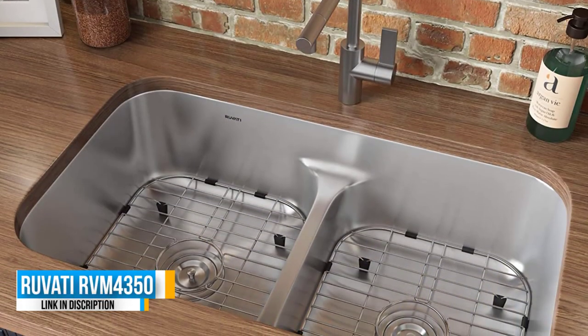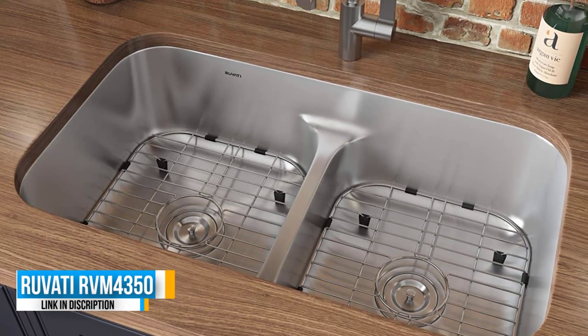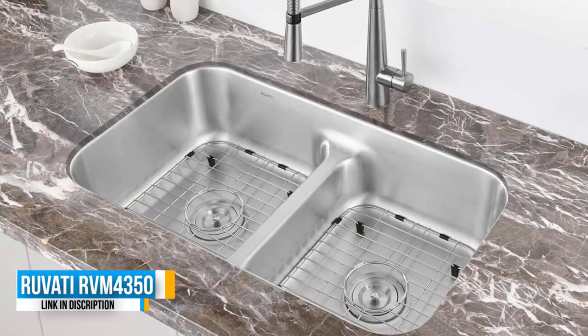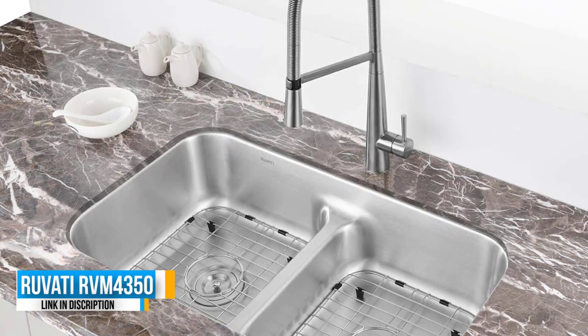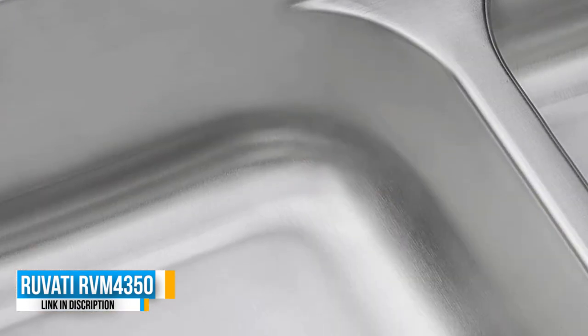With a dual mount rim which is brushed and finished to match the inside of the sink itself, this model uses 37% thicker stainless steel than the average kitchen sink, comprising gently curved corners to both finish the modernist look and enable it to be cleaned much easier. This sink also has a 3.5 inch standard drain opening to fit any garbage disposal and provides an 8.5 inch bowl depth overall.